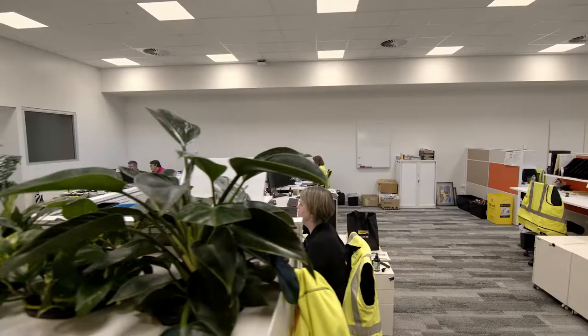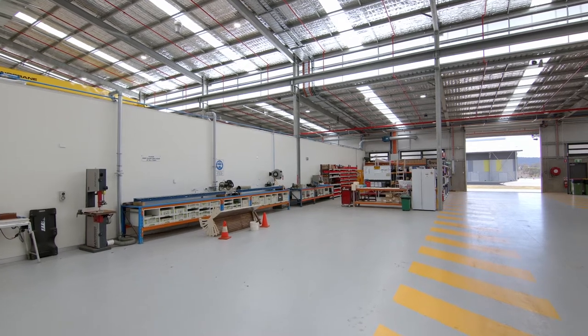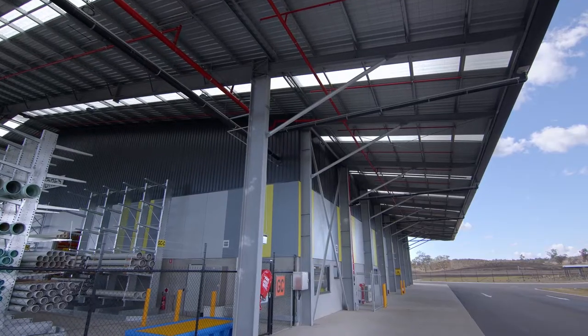Today's a really significant day for the Toowoomba Regional Council, seeing the opening of the principal depot. It's all about service delivery to our community. This principal depot is a large piece in the puzzle of how we deliver service to our community, and that's what they deserve.